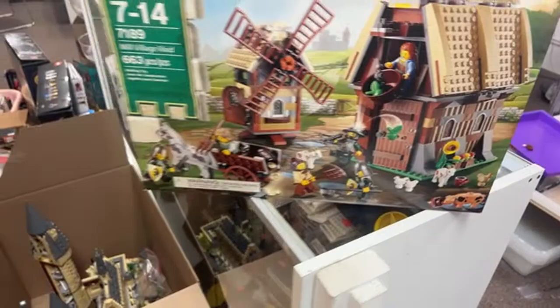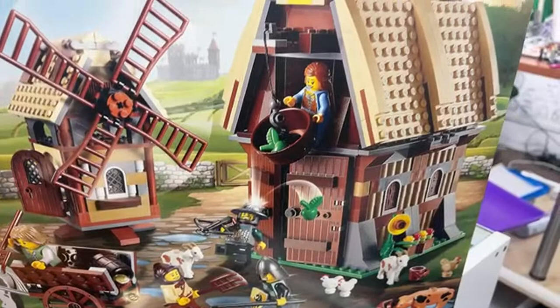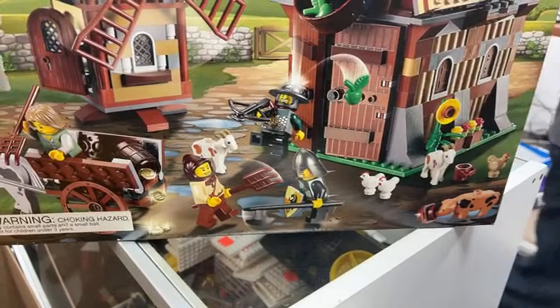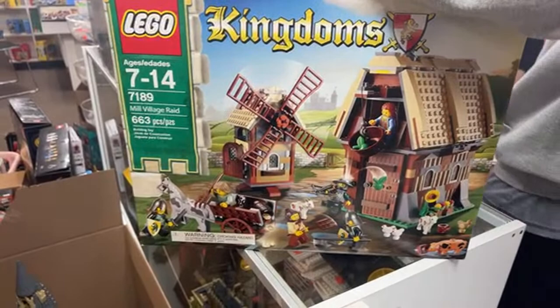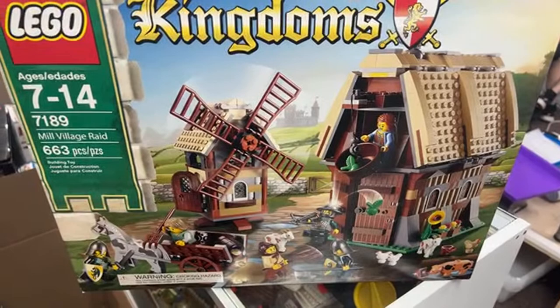Thank you guys for watching, we sure appreciate it. Let's look at this awesome Mill Village Raid — what I like about this is the guys trying to raid the mill village and all the villagers fighting back, dropping apples on their heads, using pitchforks to stop them from stealing their gold coins. What I like about this: the goats. There are two majestic goats. Also, the gray horse is pretty awesome — they've never made a gray horse since, it's unique to the set. The pig is cool too. Overall beautiful.